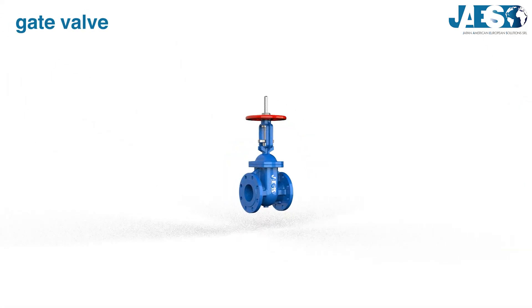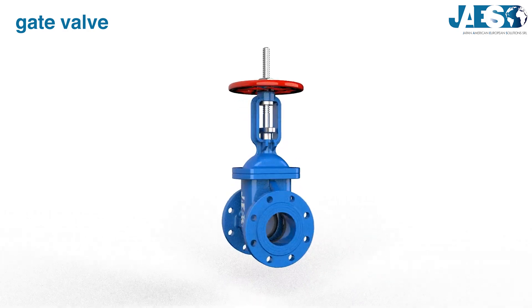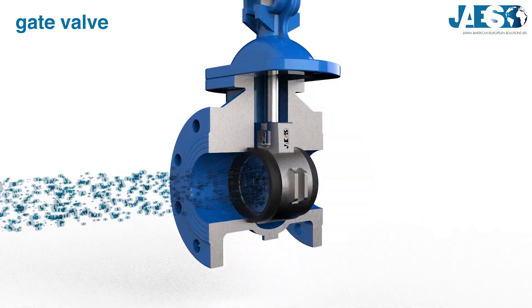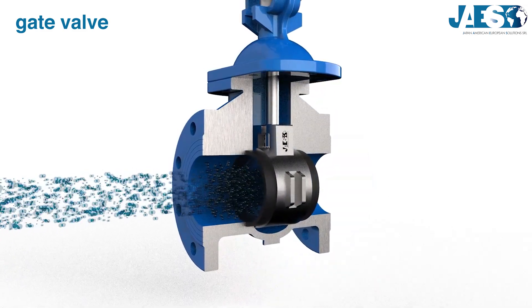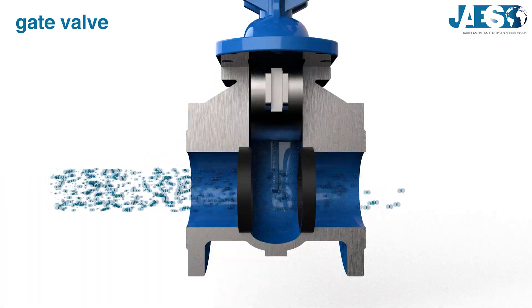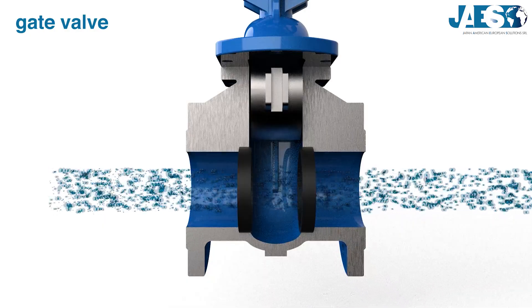Gate valve: it's a linear motion valve with a plug that can be even rectangular. It gets its name from the plug that moves up and down, starting and stopping the flow like a proper garage door. This kind of valve is not suitable for regulating the flow because it's subject to vibrations when partially open.